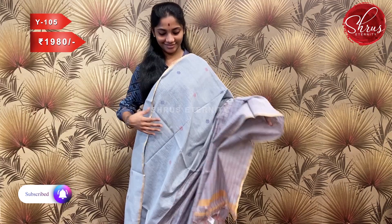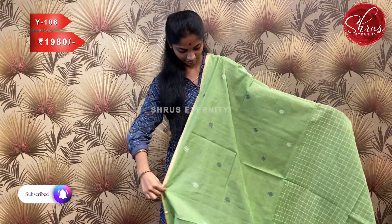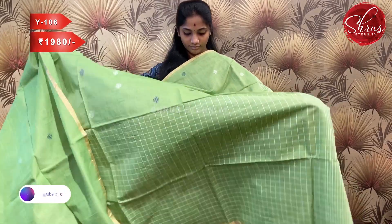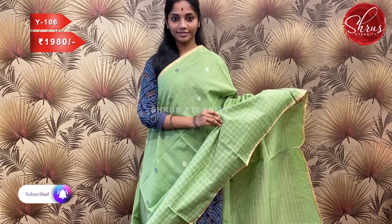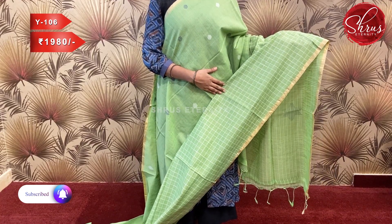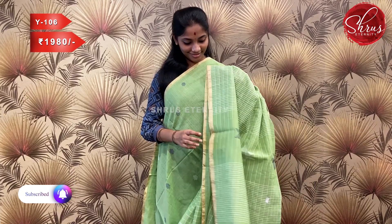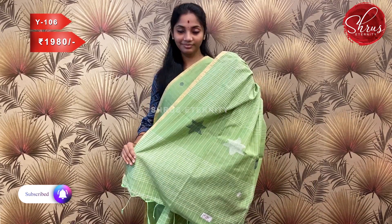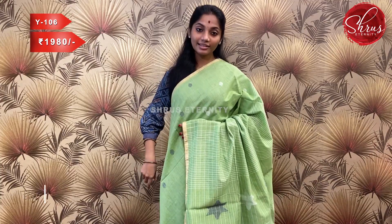Sari number W106, priced at 1980. This is a lovely green-yellow — another color variant similar to the previous saris. It has a nice round woven motif on the upper portion and a checkered design on the lower portion, with gold zari thin borders. The pallu has a thread woven star motif and a striped blouse with borders.